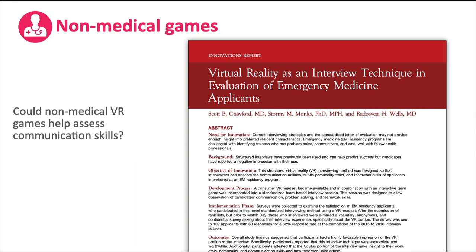Here is a great paper put together by Crawford, Monks, and Wells that talks about virtual reality as an interview technique in the evaluation of emergency medicine applicants. In this environment they used a game called 'Keep Talking and Nobody Explodes,' which is a two-person game that really focuses on good closed-loop communication.